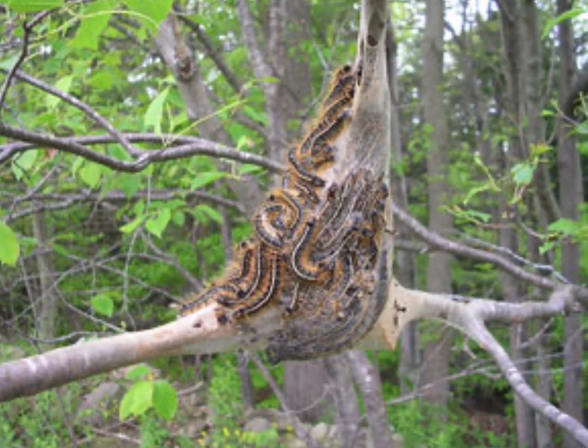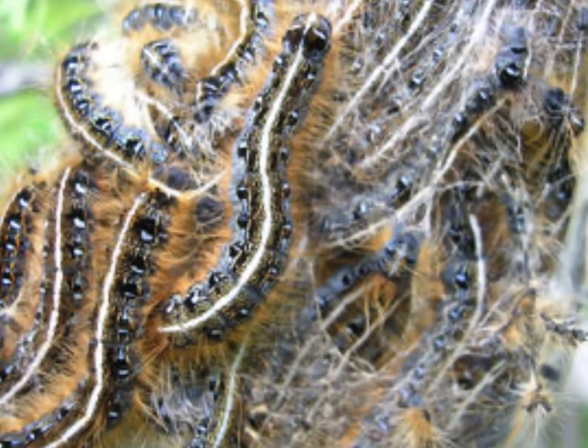You can tell if you've got these if it's got a white stripe across the back, and as you can see, this does. Because I owned a tree company for 40 years, I learned a lot about trees and insects. I took entomology in college and got an A+. As you can see, mine had the white stripe.